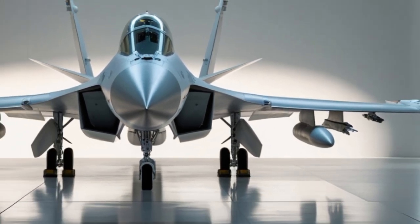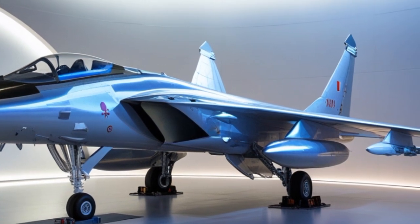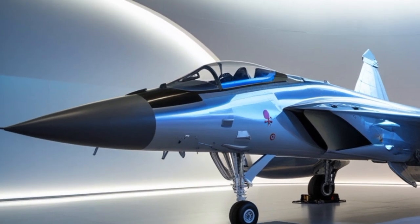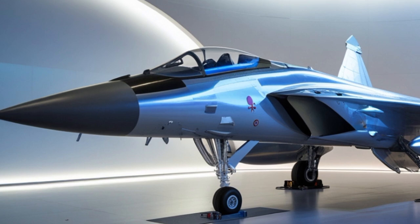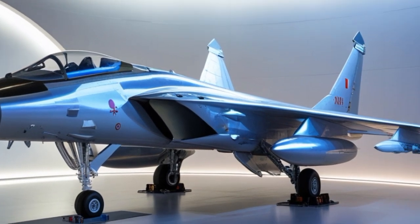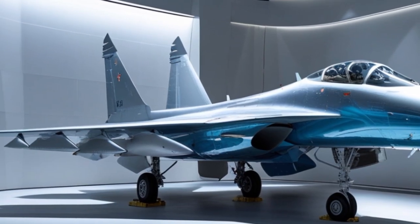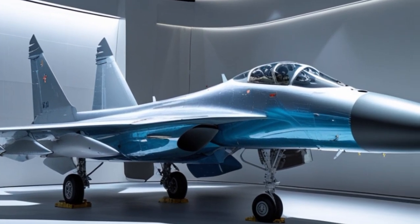Perhaps the biggest headline in terms of weapons is the integration of the BrahMos-A missile. This air-launched variant of the world's fastest supersonic cruise missile is a game-changer. Capable of hitting targets more than 400 km away with pinpoint accuracy, BrahMos gives the Su-13K a lethal strike capability against naval and ground targets. The integration process was complex due to the size and weight of the missile, but now it's operational and has significantly enhanced India's deterrence capability.